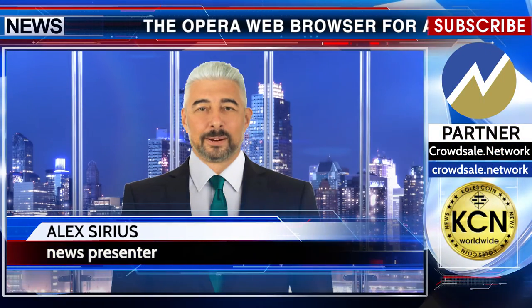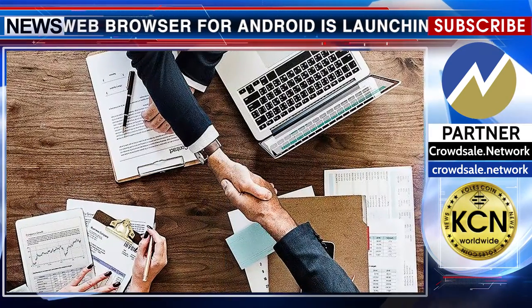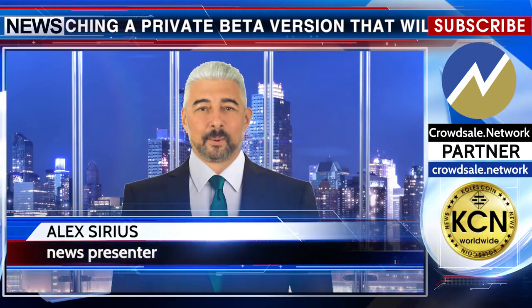Hello, Alex Sirius with you. The Opera web browser for Android is launching a private beta version that will include a built-in crypto wallet, according to a press release shared with Cointelegraph Wednesday, July 11.